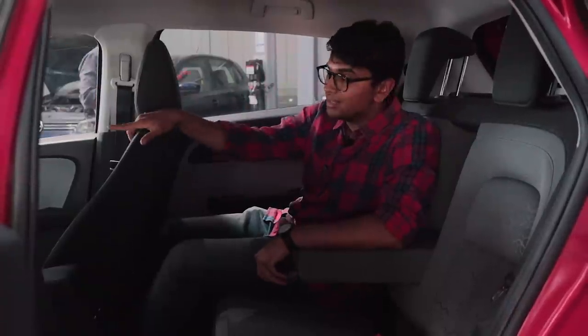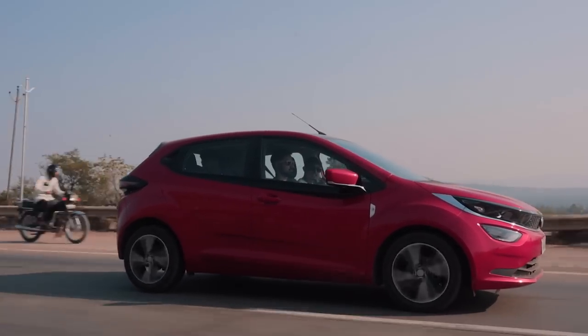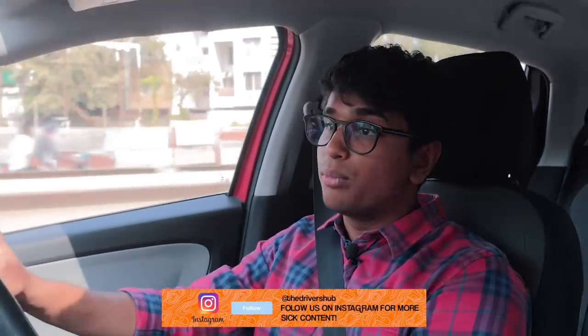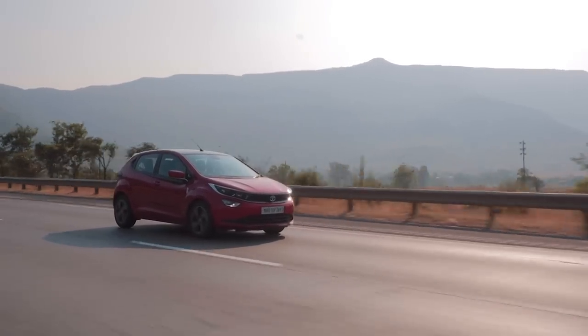Let's get on to the Tata Altroz's driving dynamics. This car is based on Tata's Alpha Arc platform, a brand new platform trying to deliver the best of both worlds - comfort and good driving dynamics. The Altroz is one of the most, if not the most, comfortable hatchback in the segment. It's like the Rolls Royce of the hatchback segment it competes in - that's how comfortable the Altroz is. That experience is shared both with the iTurbo we drove a few months ago and this Altroz 1.5 diesel, as both cars are basically identical in terms of chassis, suspension and everything. So regardless of which Altroz you get, you're going to get this comfortable ride.